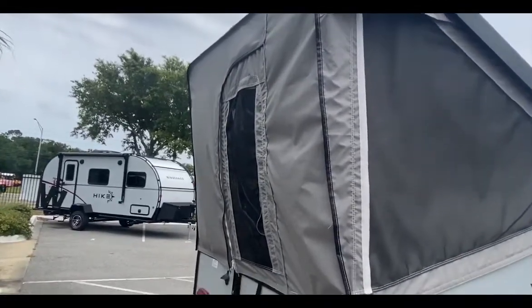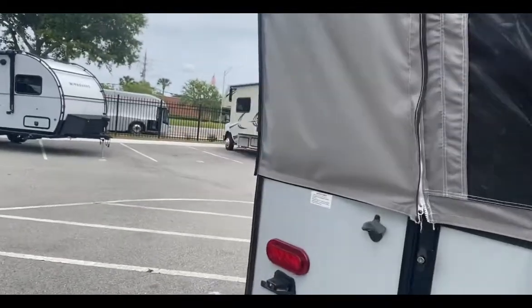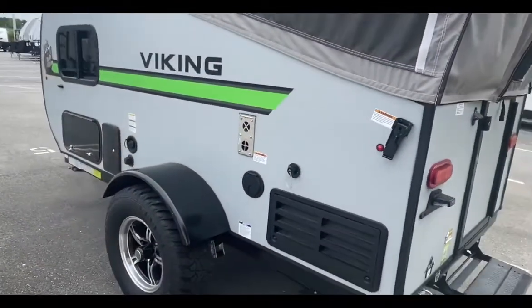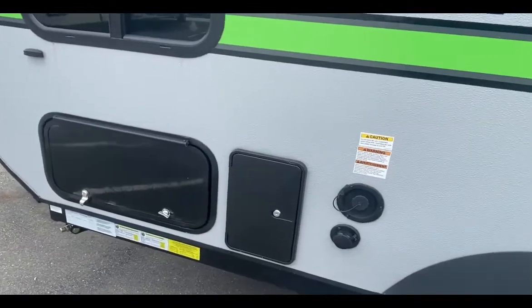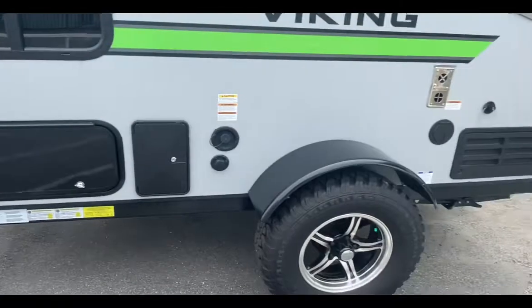Really easy to set up. You got just about a six-foot entry doorway here, and this is one of the easiest campers to set up. Come around the other side and you have your 30-amp hookup, outdoor shower with hot and cold water right here in the room enclosure, and the other end of your pass-through storage.